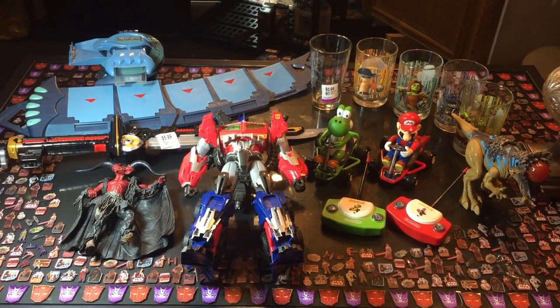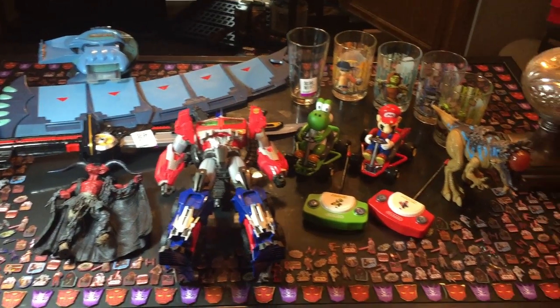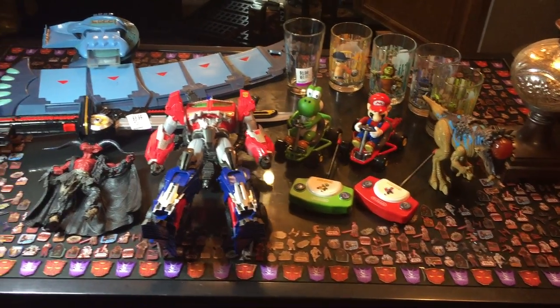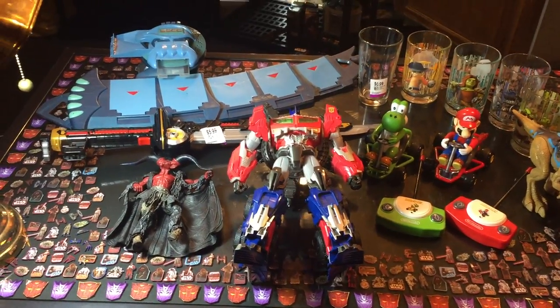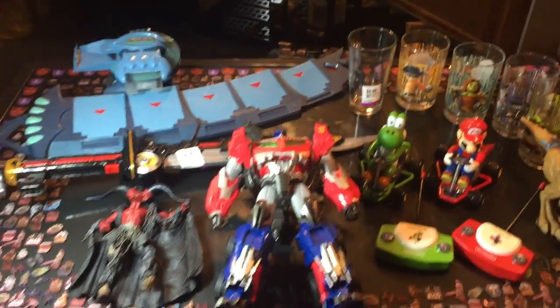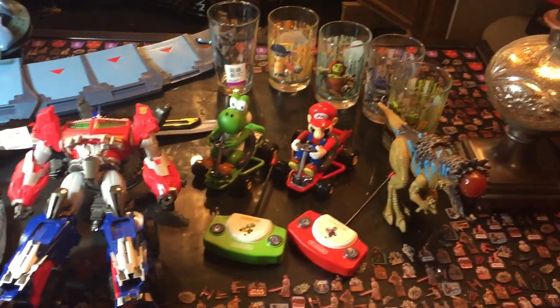Good morning and happy Tuesday. Welcome back to Andrew's Collectibles. Today we are reviewing our thrift store hauls from this past week. As you can see we've got an eclectic bunch of stuff here. Normally we focus on figures but we came across a lot of neat stuff this weekend and the prices were too good to pass up.